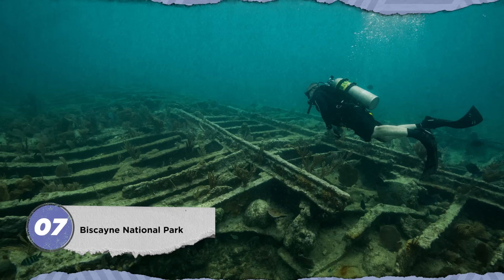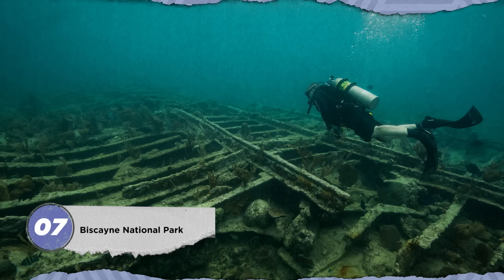Biscayne National Park, located along the Atlantic just south of Miami, is 95% water, and one of the coolest ways to explore it is on its Maritime Heritage Trail—a string of six actual shipwrecks and one lighthouse accessible to snorkelers and scuba divers. The sunken wrecks include cargo steamers, a wooden sailing vessel, and schooners, all of which met their end on the coast's reefs between the late 19th century and mid-20th century.